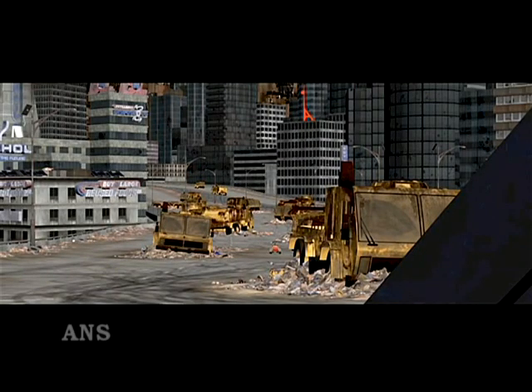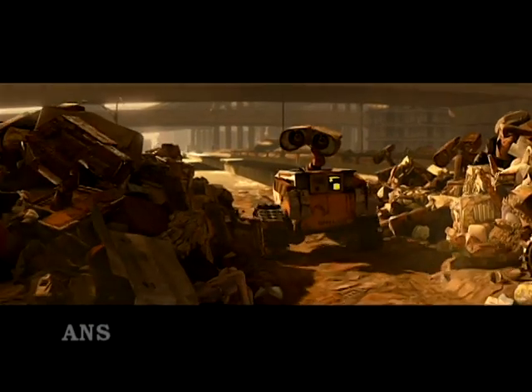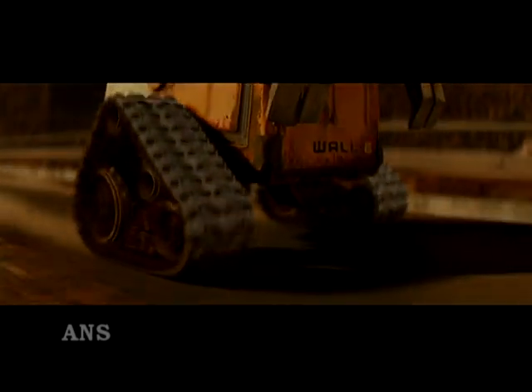Most of the features come in the three-disc version of the DVD, which a crafty shopper can get for about $22. The WALL-E one-disc DVD with a few behind-the-scenes pieces retails for $15.99.